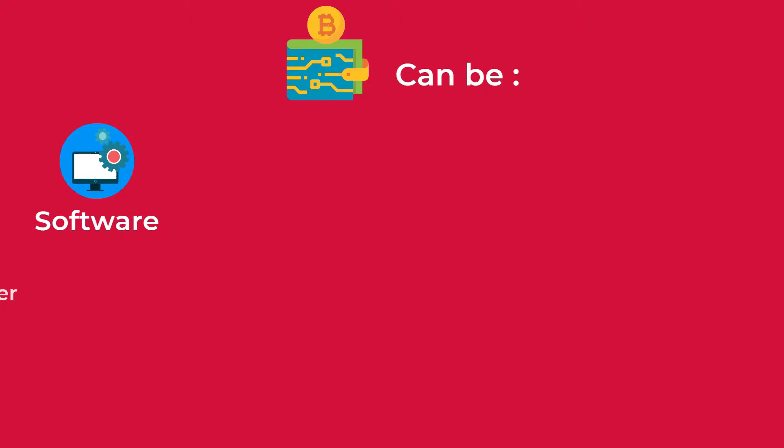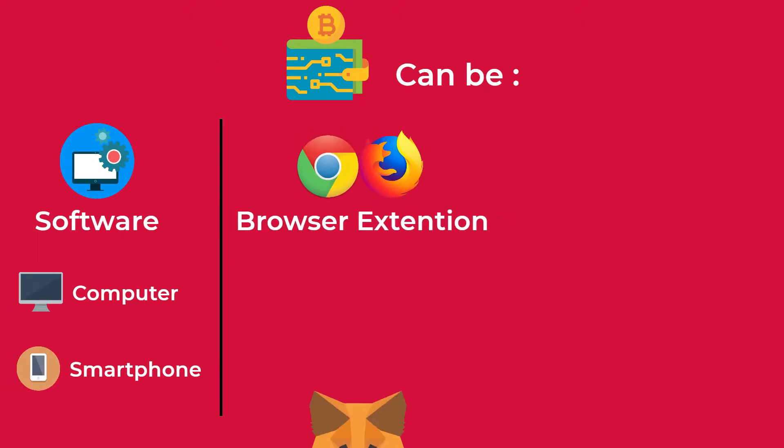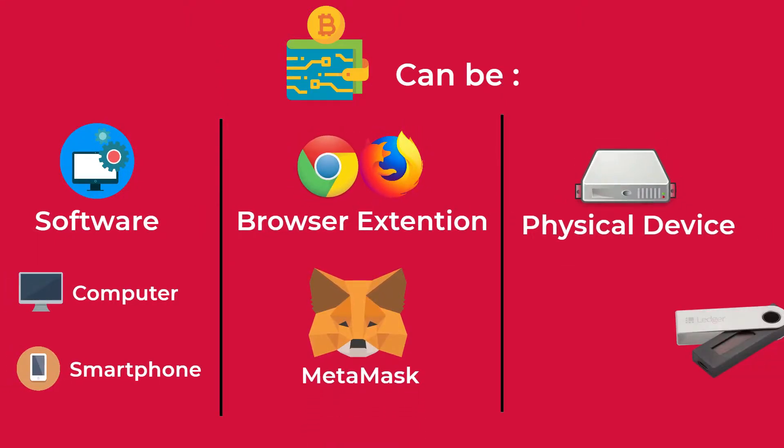Crypto wallets can be in the form of a software you run on your computer or smartphone, a browser extension, or in the form of a physical device.